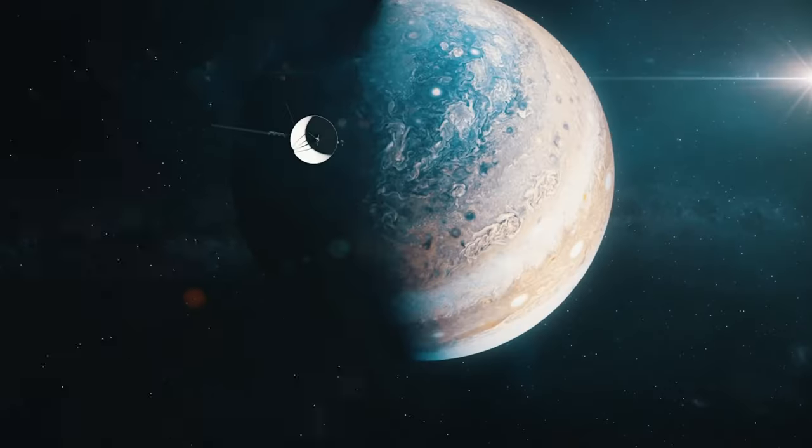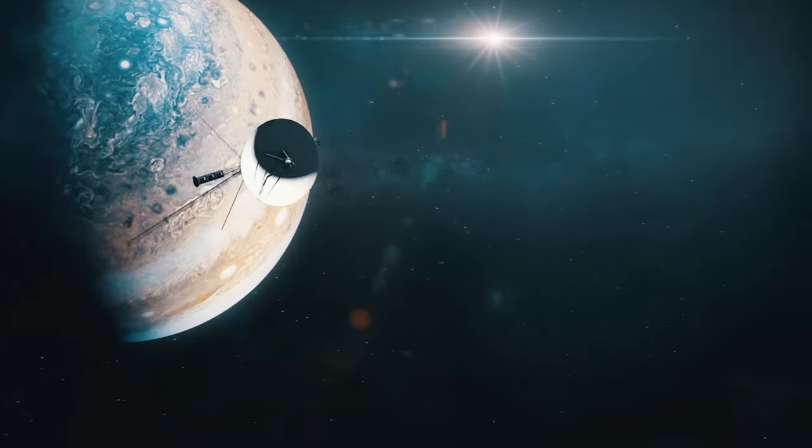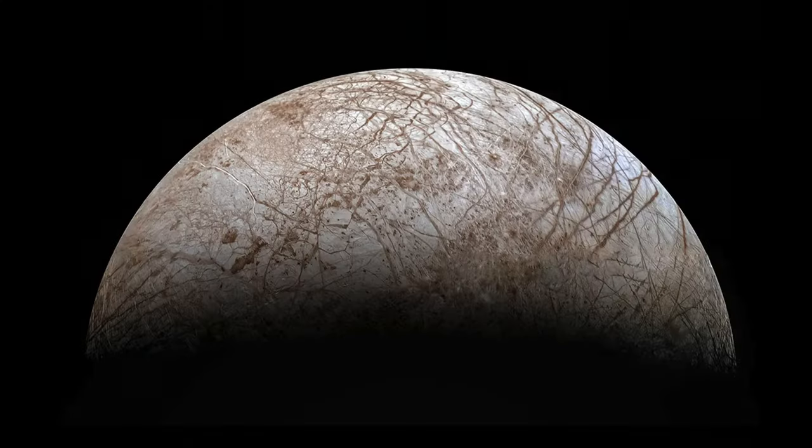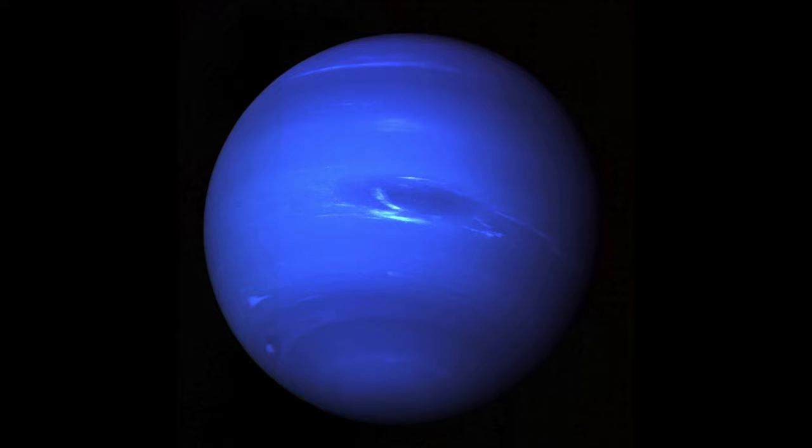And we have liftoff! Over the next 12 years, the Voyager spacecraft explored all the giant outer planets, 48 of their moons, and their unique systems of rings and magnetic fields.